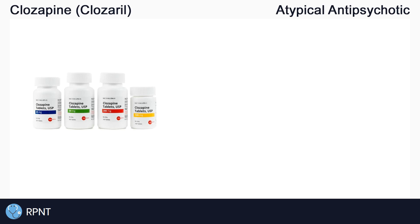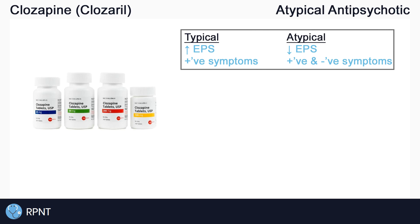Clozapine belongs to the drug classification called atypical antipsychotics, also known as second generation or non-conventional antipsychotics. Before we talk about Clozapine specifically, we'll cover a bit of information about two general antipsychotic drug classes. In general, we can group antipsychotics as either typical or atypical.